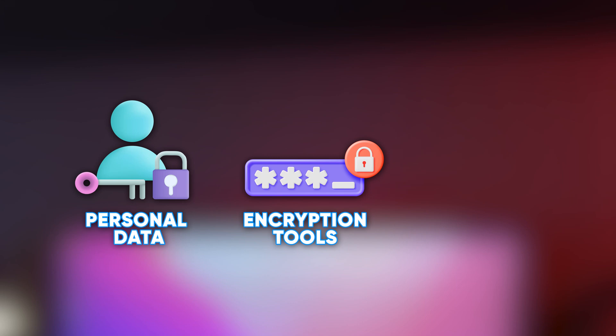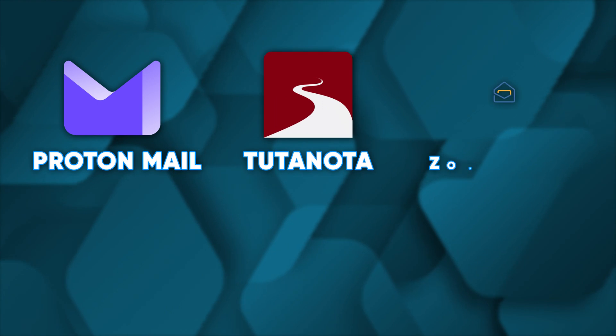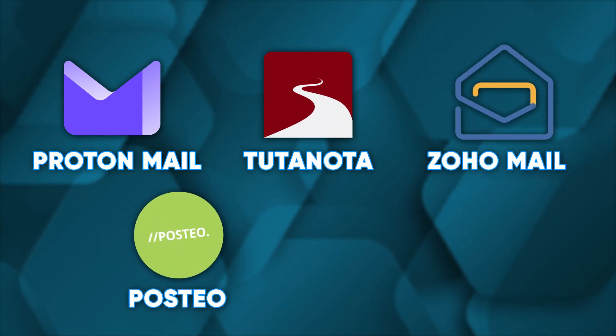Secure email services don't ask for personal data, provide robust encryption tools, and are open source. Secure alternative emails you can use include ProtonMail, Tutanota, ZohoMail, Posteo, and Mailbox.org. Some of these, like Zoho, also offer alternatives to Google tools like spreadsheets or docs, and many provide plenty of tools for business owners. Ultimately, having a secure email address can help you maintain your privacy — but whatever service you use, check out their privacy policy to understand how they use your data.